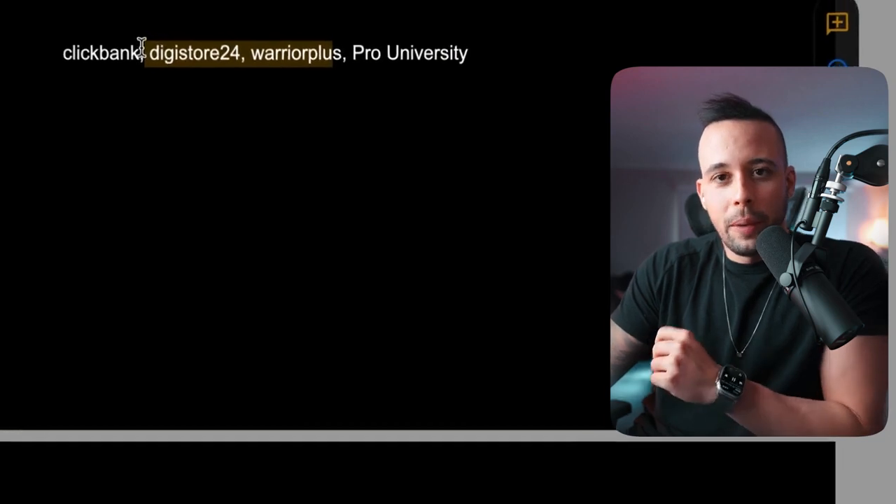If you still don't find the email, send a message to support at philiprease.com and I'll send you your affiliate link personally. Digistore24 and Warrior Plus are the same thing as ClickBank — they have offers you can promote and sell with the same signup process. I only guided you through ClickBank and ProUniversity: ClickBank being the most complicated and ProUniversity being the easiest.